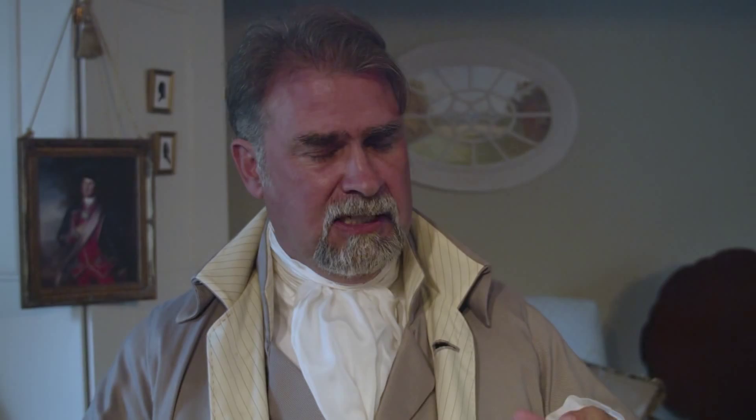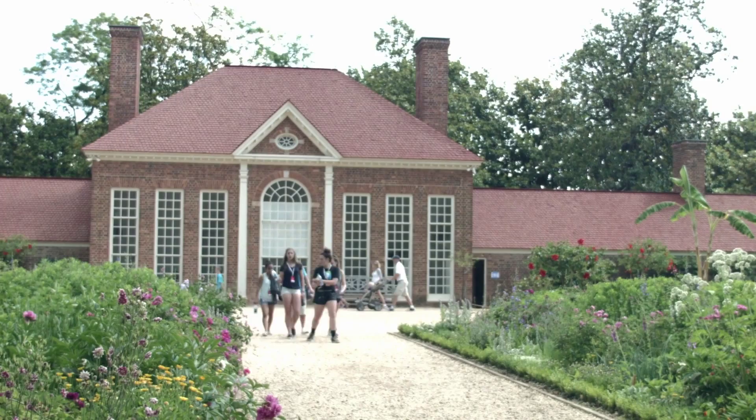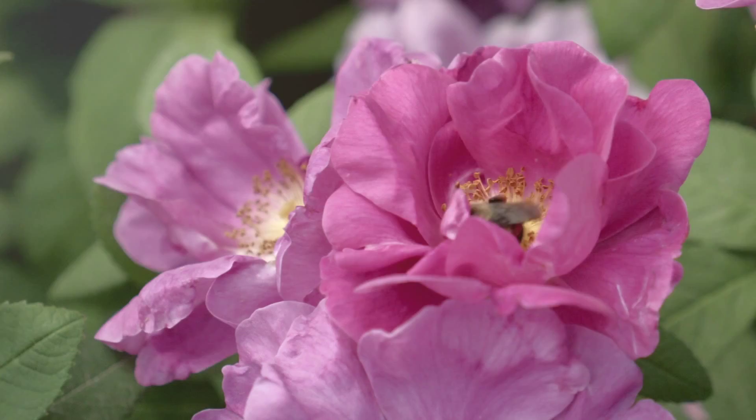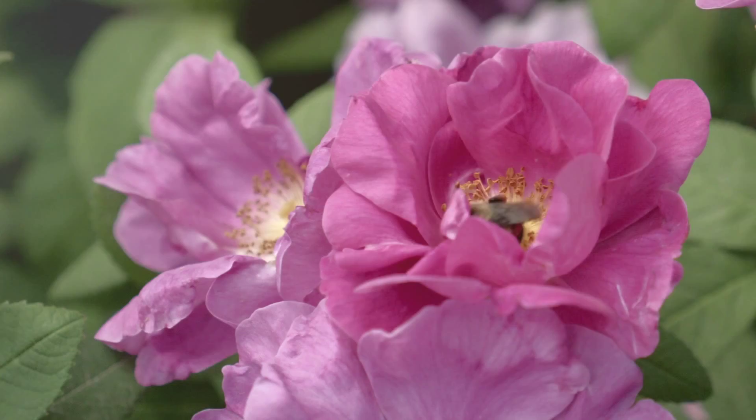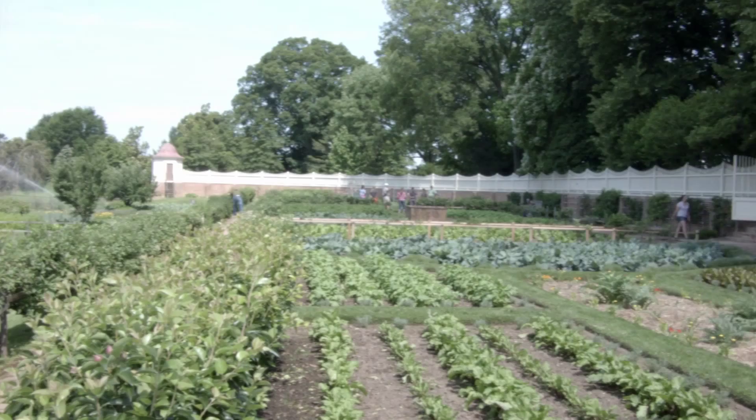The main gardens that you will see are on either side of the Bowling Green. You have the Upper Garden, which is what we call the Pleasure Garden. It is used for strolling, for beauty. You can see all the beautiful spring flowers, summer flowers. They change throughout the season, so if you come in the spring, the flowers you see in the summer will be completely different. It's marvellous that way.